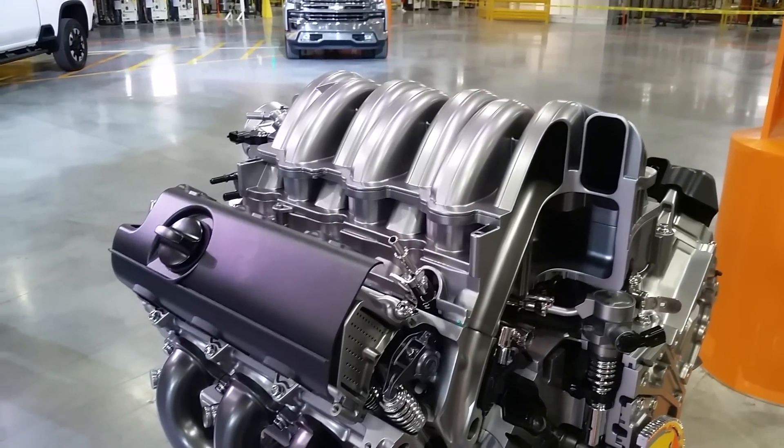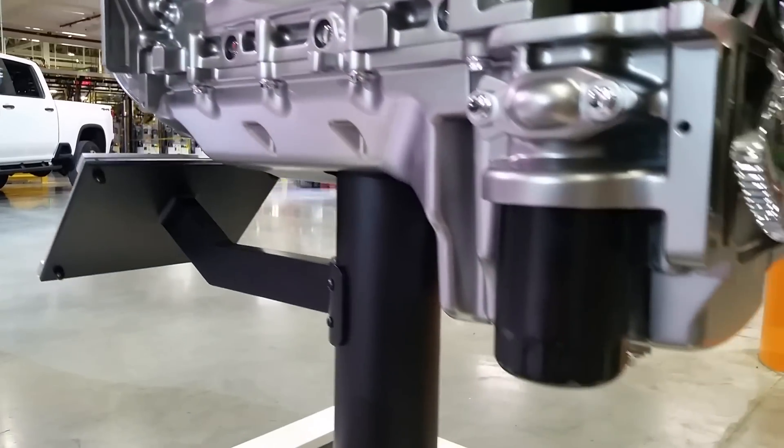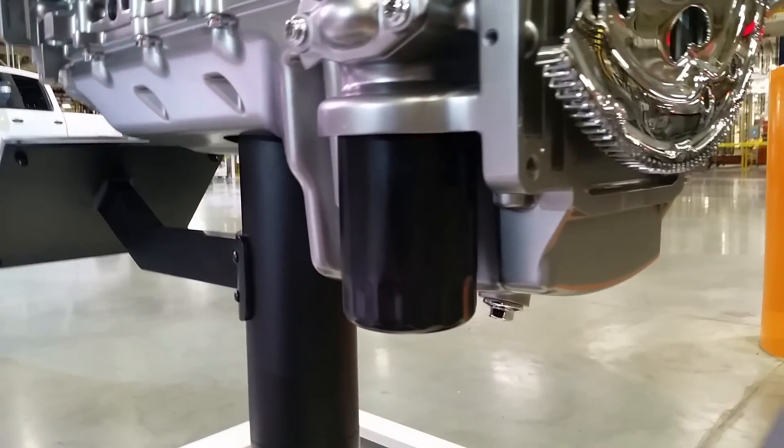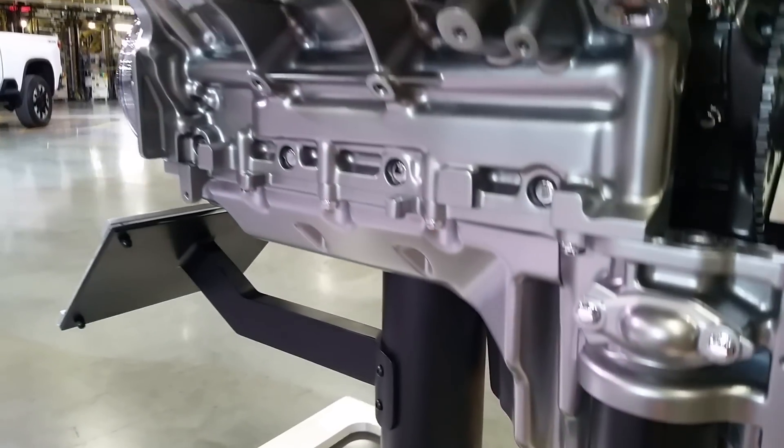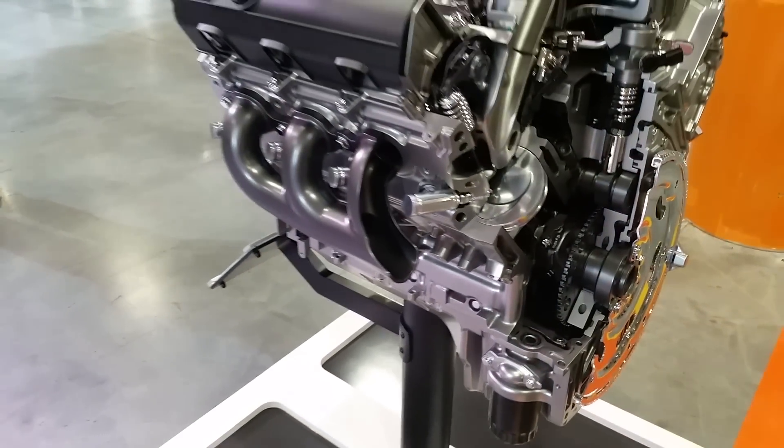As I mentioned, we want to make sure that this application has torque capability all through the speed range — low speed and high speed — whether you're pulling a stump out of the ground or towing a big load up a mountain. This engine is capable of both extremes.